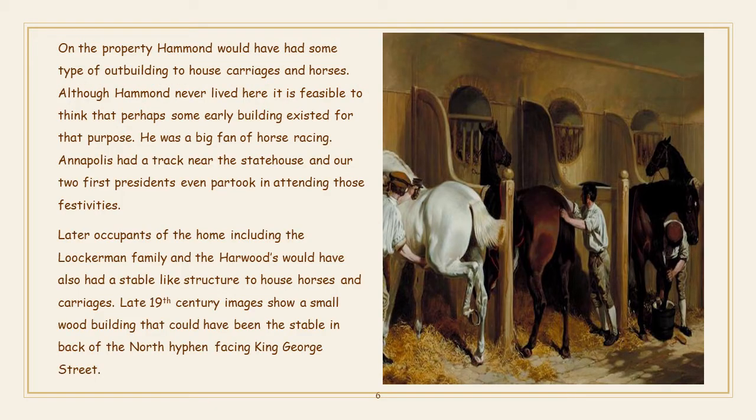On the property, Hammond would have had some type of outbuilding to house carriages and horses. Although Hammond never lived here, it is feasible to think that perhaps some early building existed for that purpose. He was a big fan of horse racing — Annapolis had a track near the statehouse, and our two first presidents even partook in attending those festivities. Later occupants, including the Lockerman family and the Harwoods, would have also had a stable-like structure. Late 19th century images show a small wood building that could have been the stable in back of the north hyphen facing King George Street.